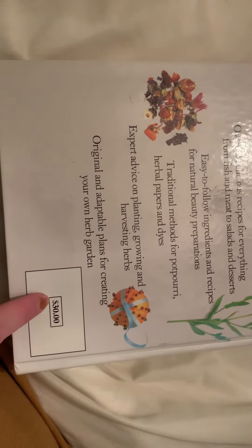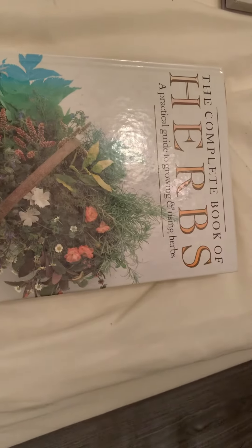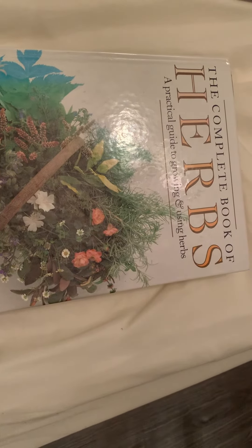And if you can find this book — I think I got this at Barnes & Noble. No, I did not pay that price. I don't know how much the person paid from the estate sale that I got this book at, but I think I paid like $2 or $3 for it. So don't forget to like and subscribe, and I will see you in the next video.